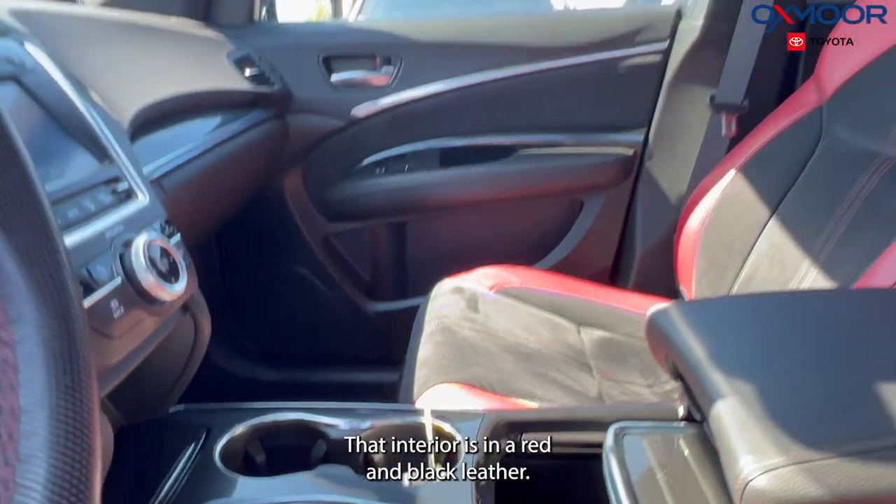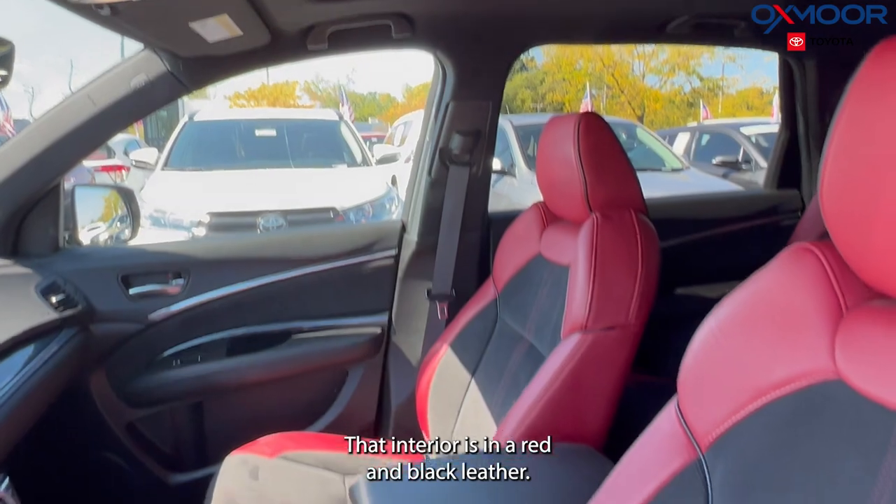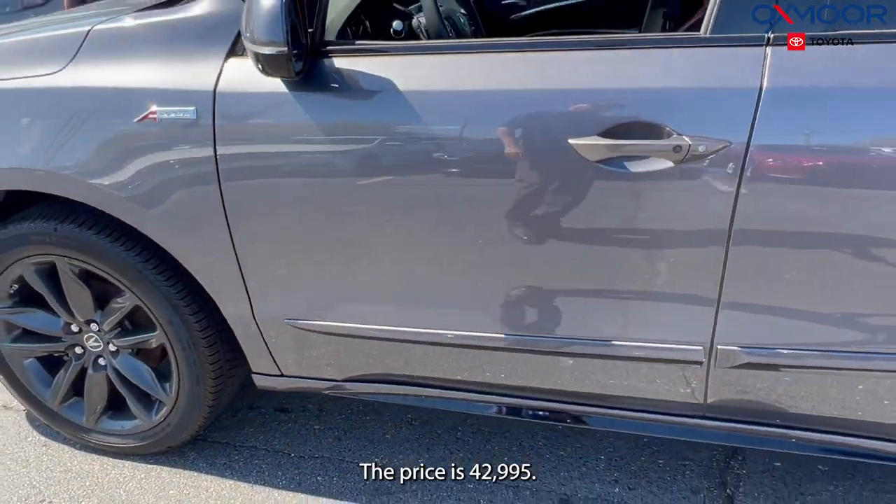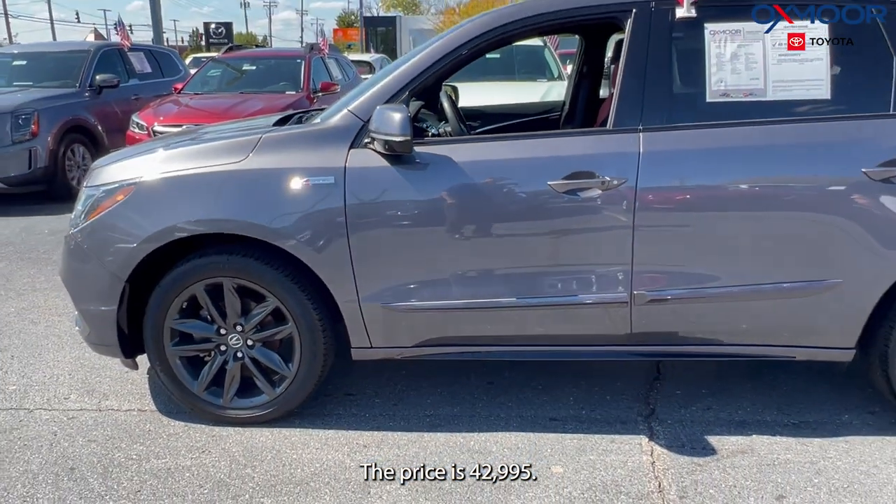The interior is in a red and black leather. The mileage is 36,621. The price is $42,995.